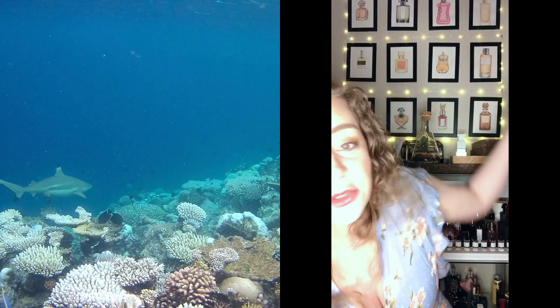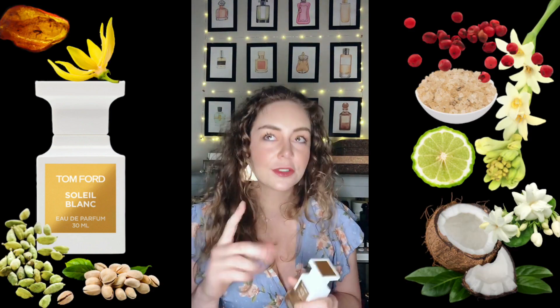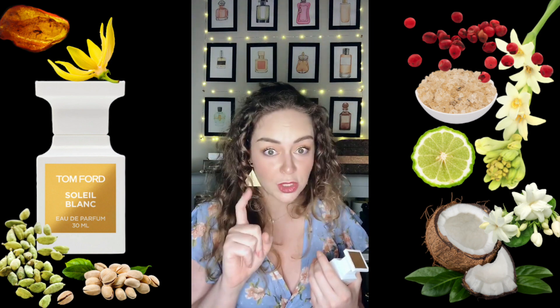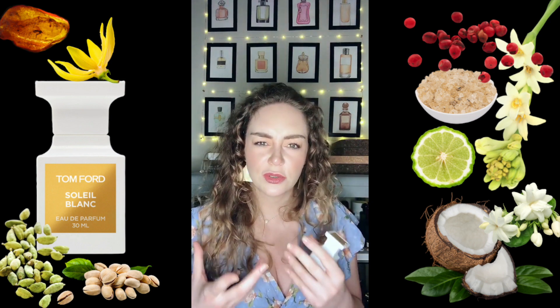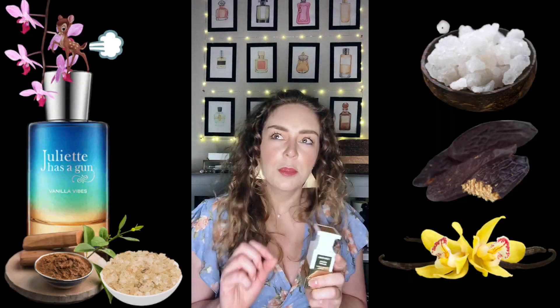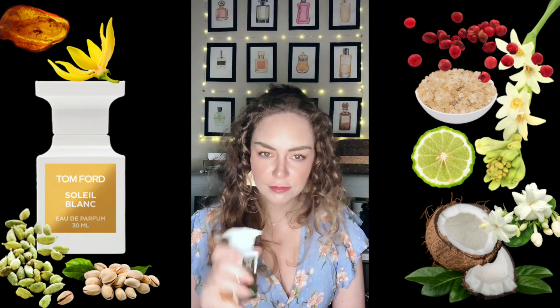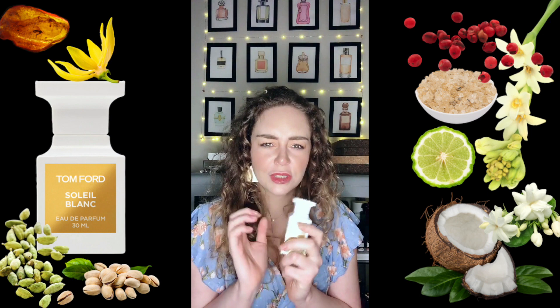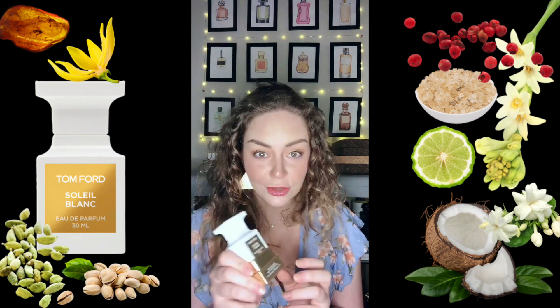Another one for the tropical category is Soleil Blanc by Tom Ford. Also beautifully suntan lotion in character, with coconut and bergamot in the opening which makes it fresher and keeps the coconut from being too heavy or too creamy or too gourmand. It has a lot of tuberose that isn't too heavy — suntan lotion vibes but in a very sophisticated way. I'd love to wear this to the beach.